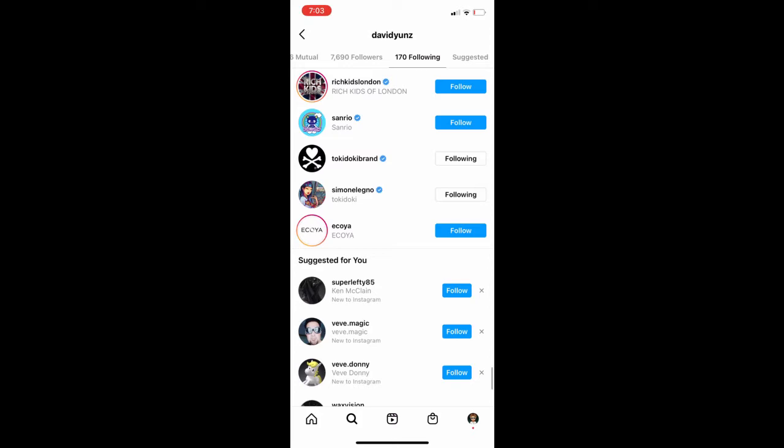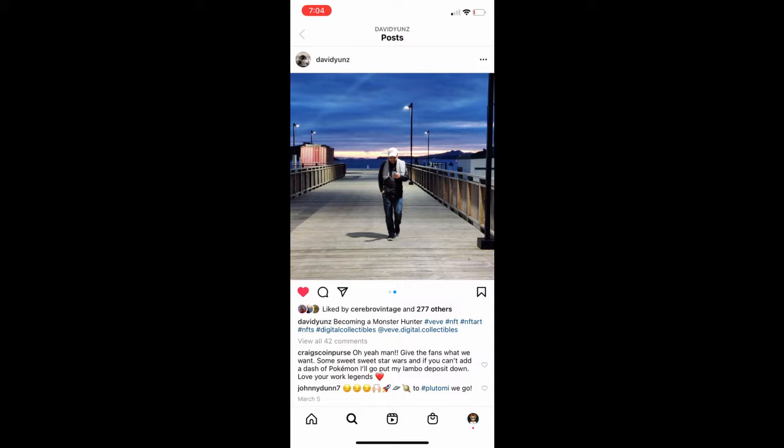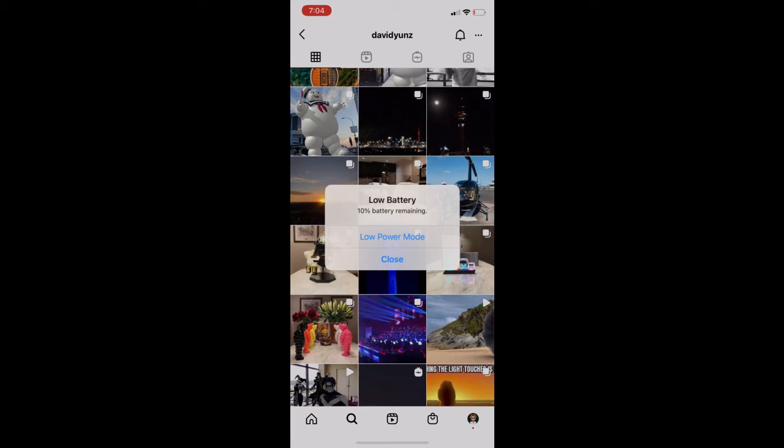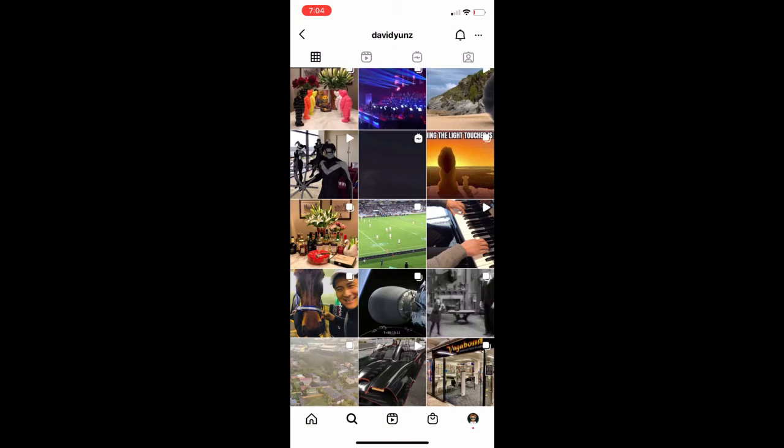This is his actual profile — look at this Monster Hunter, look at the animation on it. Can you imagine Pokemon like this? You know it's coming. I think he's been teasing for years what's about to come. If you just go on David U's Instagram — Sony, isn't that a licensed brand everybody's been thinking about? Look at the PlayStation. I'm just guaranteeing that in the next couple of years VV is going to be huge. We know the Batmobile is coming.